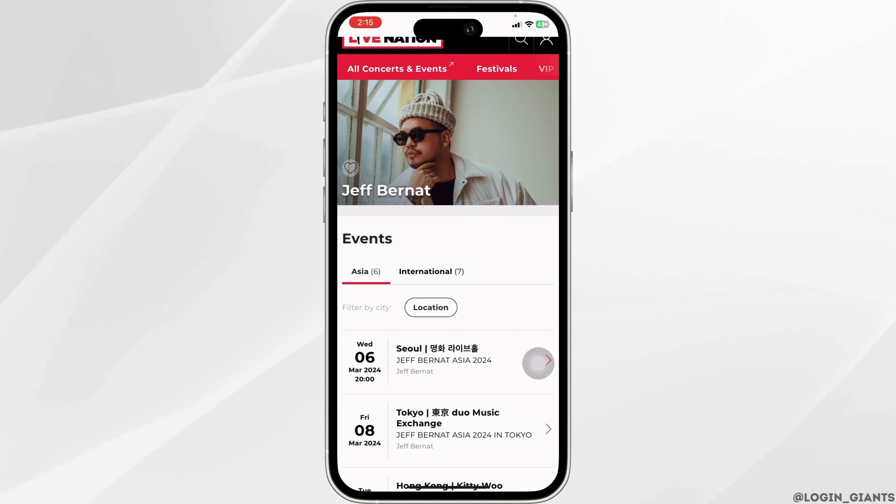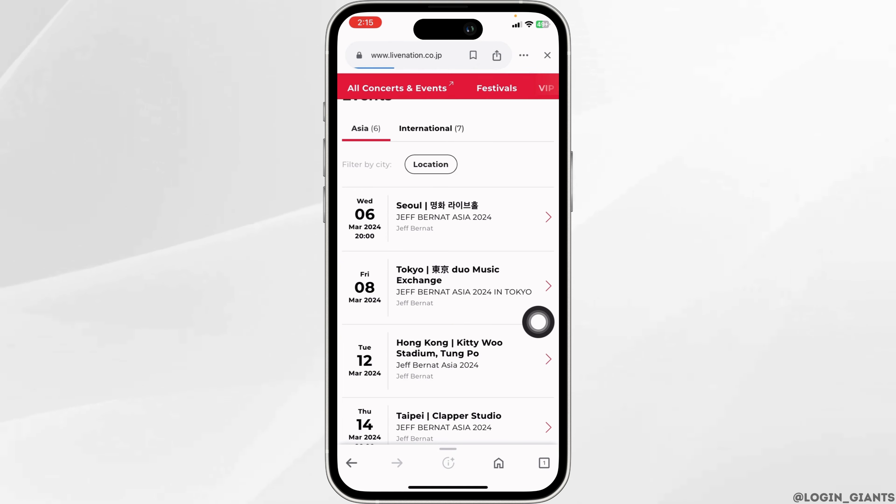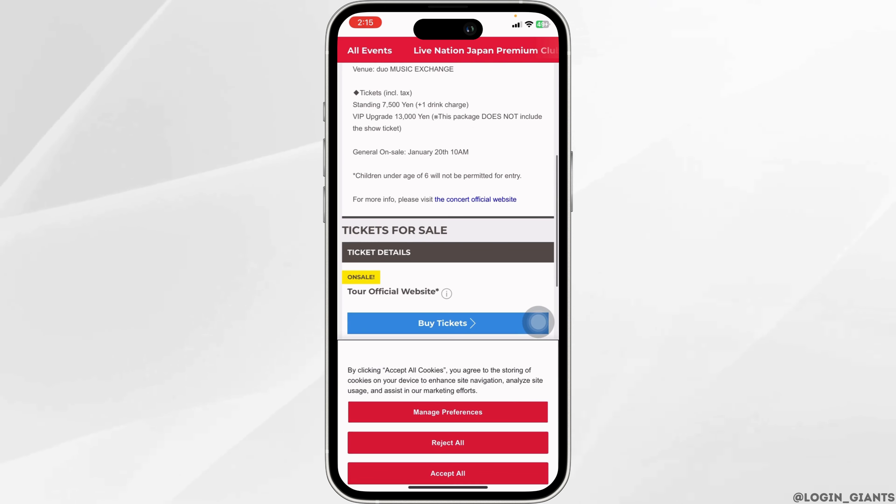After you select the event that you wanna attend, you're gonna get different date and location options. Go ahead and select the one that you wanna attend. Then scroll down, you will see the option of buy ticket. Click on it.